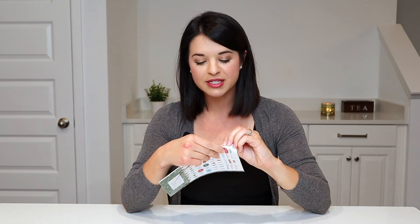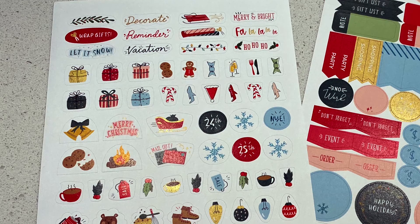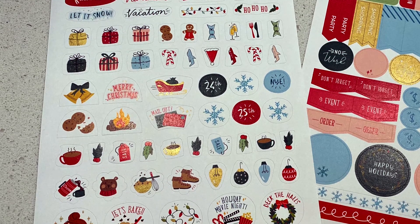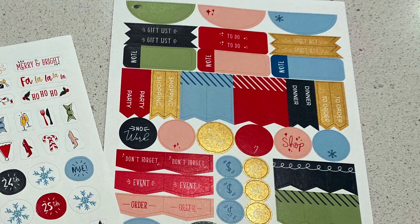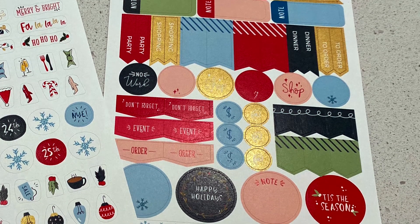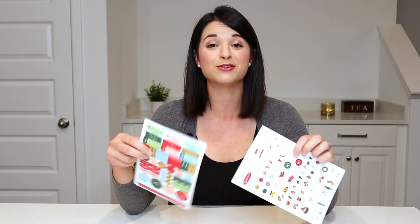Next up, Christmas stickers — similar to Halloween where they have decorative and functional. The decorative sheet has sleighs, cookies, fireplace, deck the halls, ornaments — just adorable. For the functional, I actually like that they've got some blues and golds in addition to the red and green. There are some 'don't forget,' 'event,' 'order,' 'shop,' and just some general stickers. These would pair really nicely together and they are super cute.